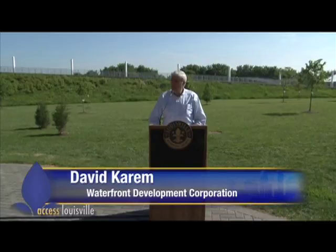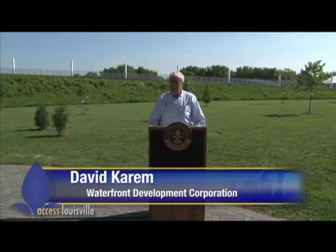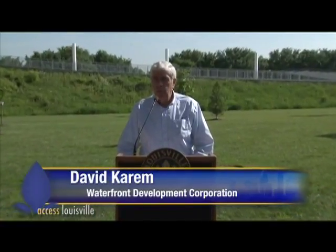Good morning everyone. My name is David Karam and I'm president of the Waterfront Development Corporation. I want to welcome you all to this dedication of a very special new area in Waterfront Park. I want to recognize two of our board members who are here today: Rip Hatfield and Scott Brinkman. We're glad to have several board members here.